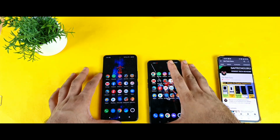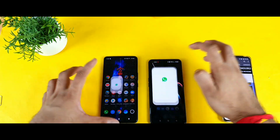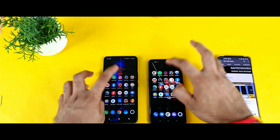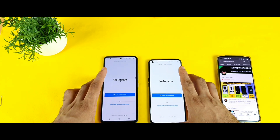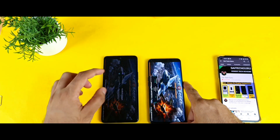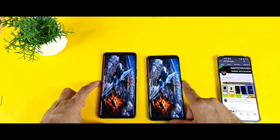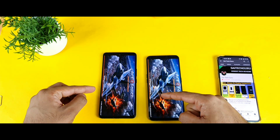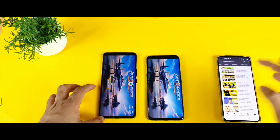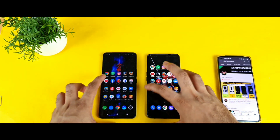Let's get started — first is the Chrome application. Both phones open it really fast, not much difference. Next is WhatsApp — slightly faster on the iQ7. Then Instagram — slightly better on the Realme X7 Max with the Dimensity 1200 processor. Next is a game — Asphalt — let's see which phone opens faster. Both are loading and the iQ7 showed the login ID first, just a little bit but not much.